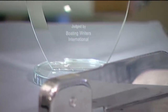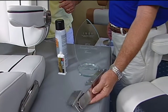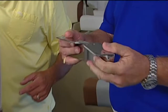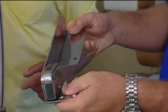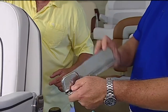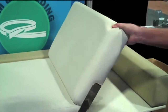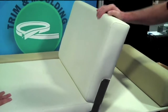Absolutely. This is our new ratchet hinge, and it's set up as a component that can be used with a sun pad on a sun deck. What this does is allow the cushion, once installed, to ratchet into various positions for reclining, and then it comes all the way back down to zero so that it goes back into the flat sun pad. Congratulations on that award — that's going to change sun pads out on boats. Absolutely.